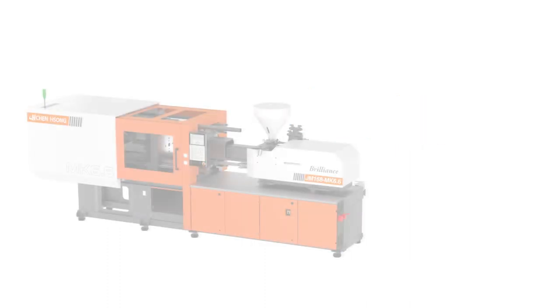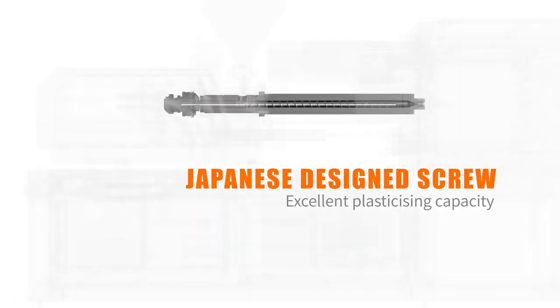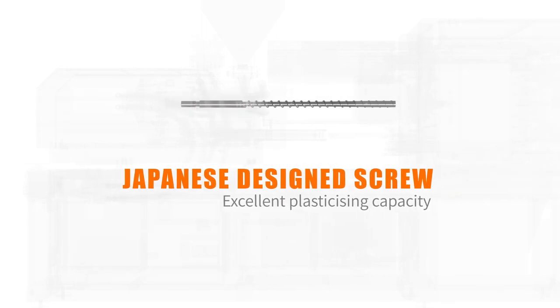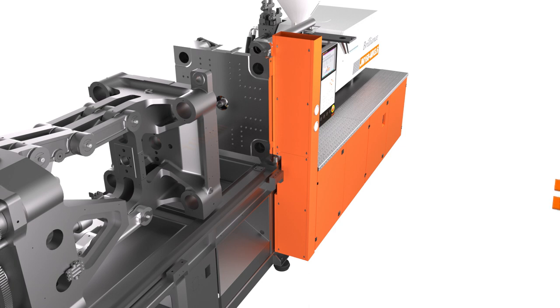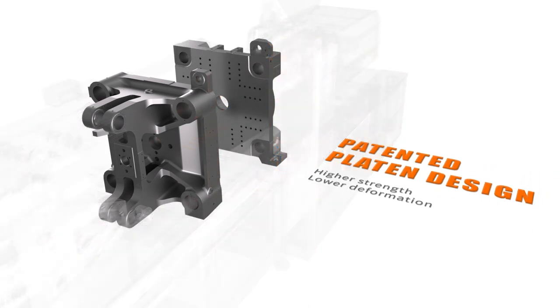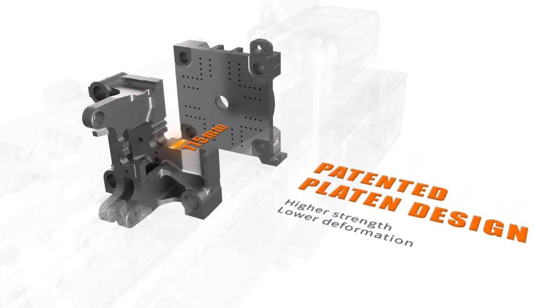The result is superior repeatability. Japanese screw designs ensure superior melt and mixing quality to suit the widest range of resins and application demands. Patented high-strength platen design yields uniform stress distribution and low deformation, ensuring stable part quality.